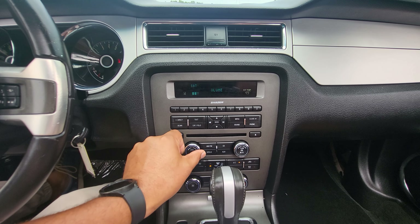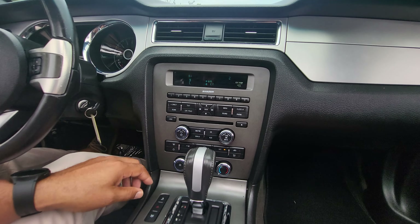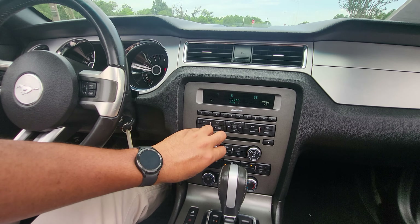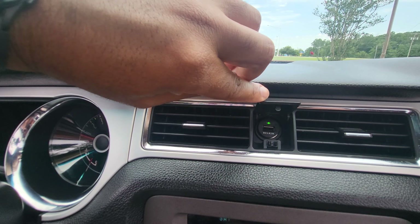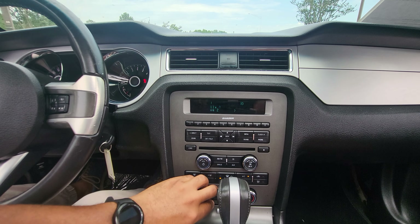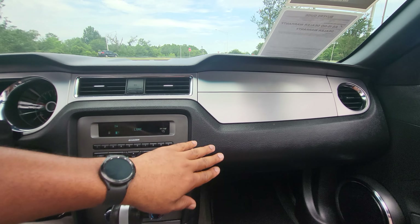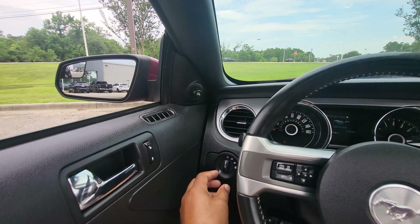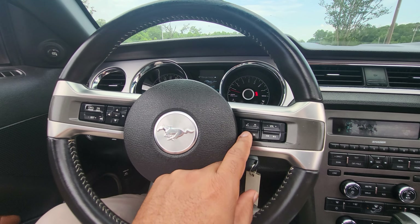Got our radio right here — sounds really good, still factory radio. AC blows cold. Got a little power outlet right up there as well. It's a pretty nice little Mustang here. Auto headlights. Does it have Bluetooth? Yep, it's got Bluetooth.